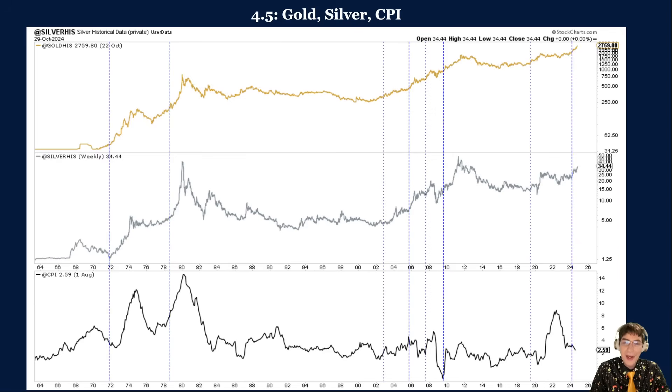Second, the technical setup is conducive to gold outperforming until silver moves beyond the $35 to $37 an ounce resistance level. Gold broke out from a 13-year cup and handle pattern to a new all-time high — it is in blue sky territory, facing little long-term resistance. Although silver broke past four-year resistance at $28 to $30 an ounce, it still needs to chew through supply from $35 to $37 an ounce. When silver breaks past $37 an ounce, it will be in a position to outperform gold.